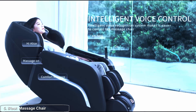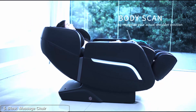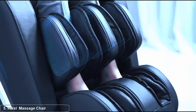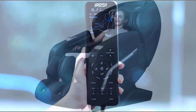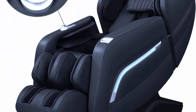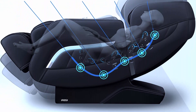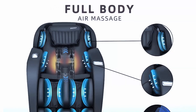Top five: IRIS Massage Chair, full body zero gravity recliner with AI voice control. Designed to help you unwind and achieve deep relaxation, it features a zero gravity reclining function that evenly distributes your body weight, reducing pressure on your spine and joints to promote circulation. The chair is equipped with intelligent features including a user-friendly control panel that lets you adjust settings, switch between massage programs, and target specific areas of your body.